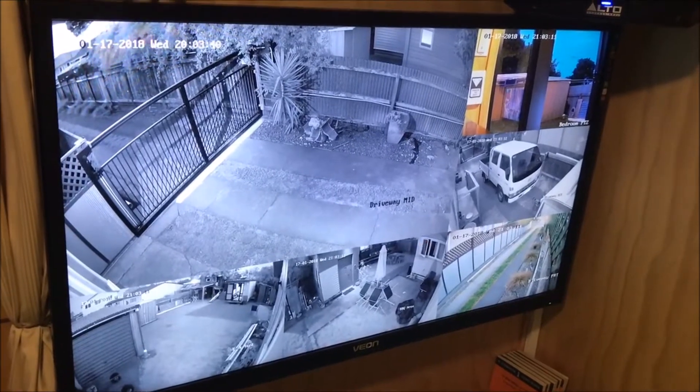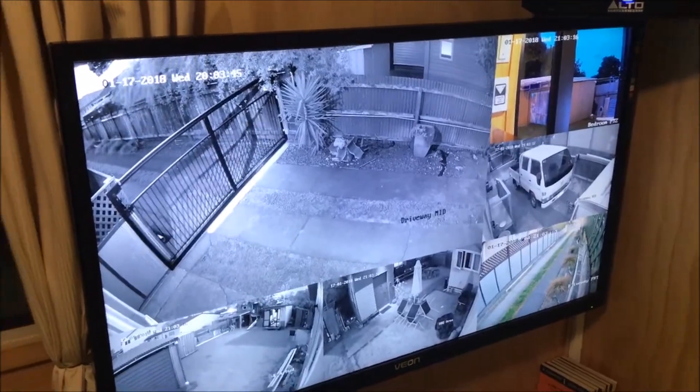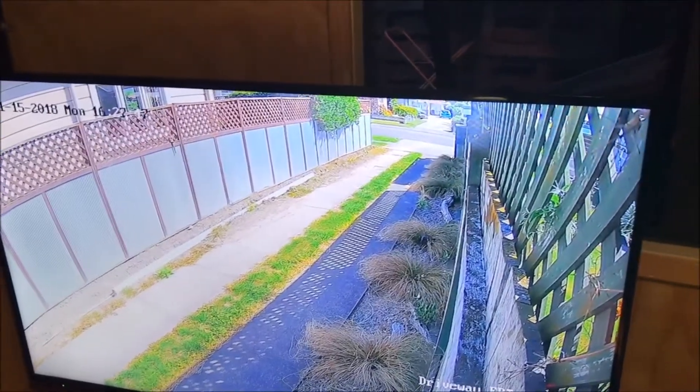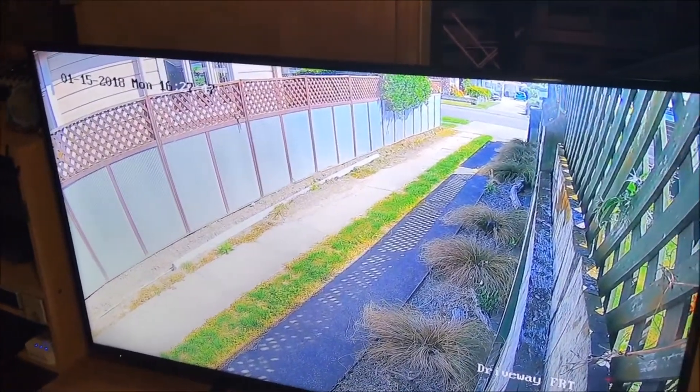The screen you're looking at now is the sub monitor — this is my main monitor for my NVR. And here we have my monitor for computer use, YouTube, etc., and at the moment it's running the web client. Later on I will show you some playback during the day.